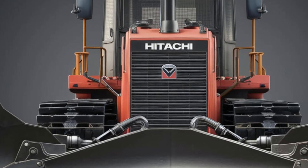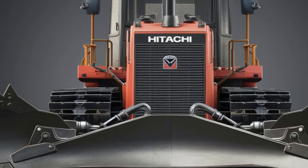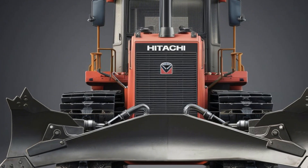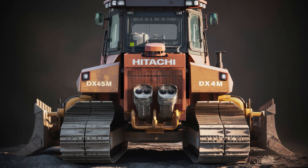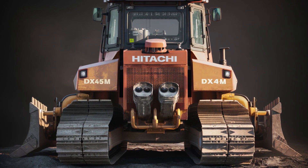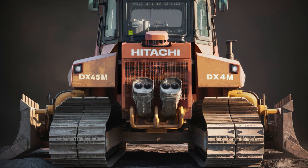From this angle, the DX45M's compactness becomes even more apparent, showcasing its ability to navigate tight spaces and operate efficiently in confined areas. Tail lights and other functional details are seamlessly integrated, further demonstrating Hitachi's meticulous approach to design.